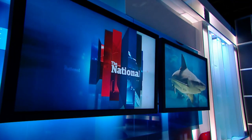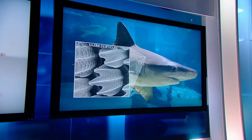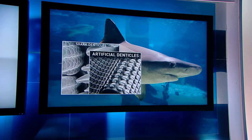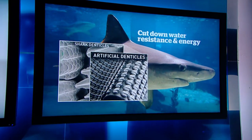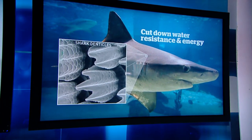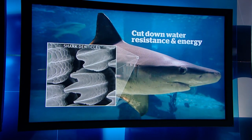Sharks know a little something about water resistance — it's why they're on the cover of the latest Journal of Experimental Biology. Scientists looked closely at shark skin, which is made up of little teeth called denticles. Using a 3D printer, they recreated those features on artificial skin, wiggling it in water like a shark. This showed that denticles cut down water resistance as well as the energy sharks use to move.